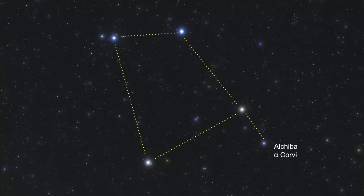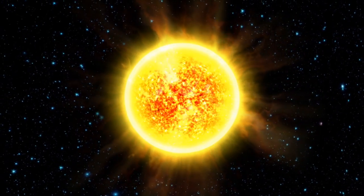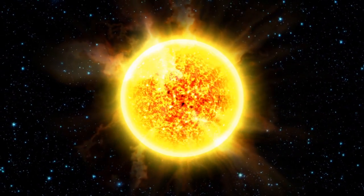Algorab, or Alpha Corvi, is another star that's a little off from the main four bright stars, and despite its Alpha designation, it is not the brightest star of Corvus. It is classified as an F main sequence star, and it's estimated to be 49 light-years away from Earth.